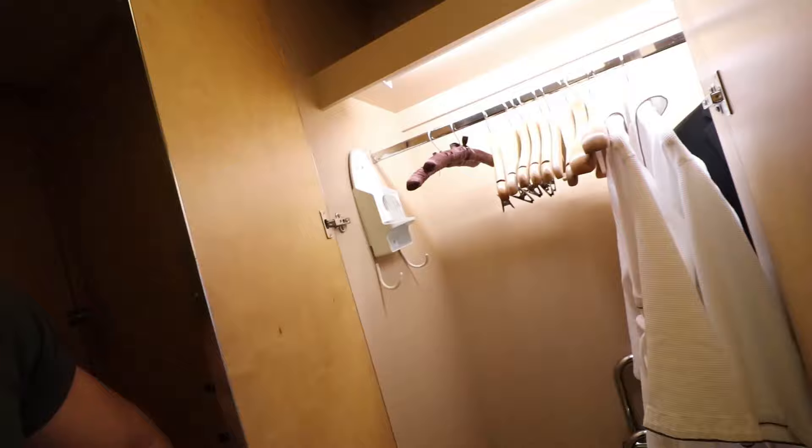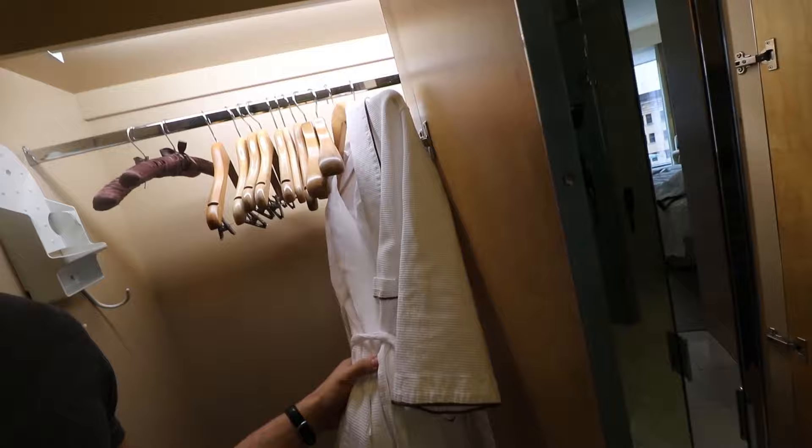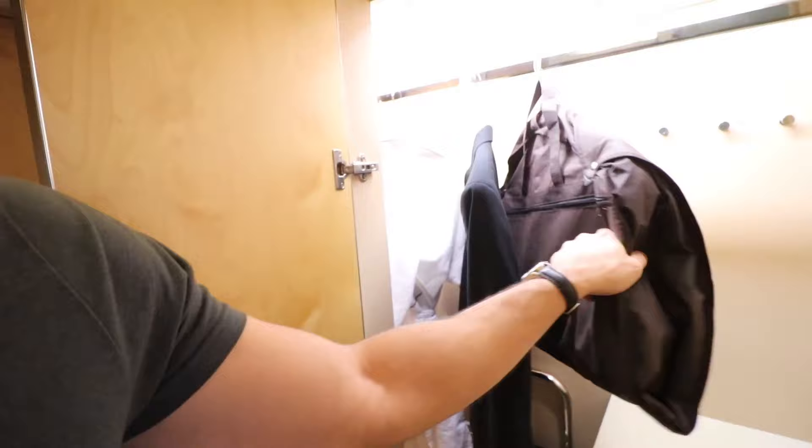As always we're starting with the entrance, and here on the left-hand side we have the wardrobe with two bathrobes. Right here I have my uniform and my jacket — it's a special occasion. We are celebrating 15 years since Etihad has been flying to Sydney, so that's why I have my suit on as well.